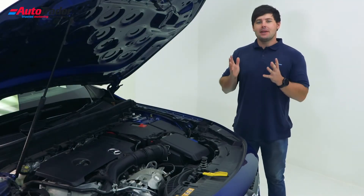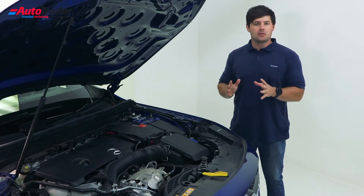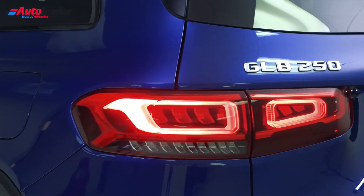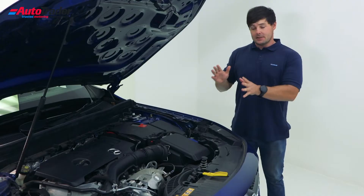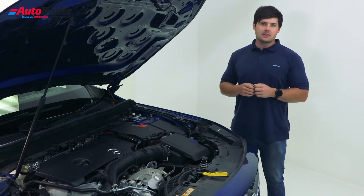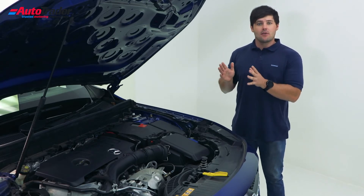The GLB lineup consists of four models, two diesel and two petrol. The 220D is available in a standard and an AMG Line, as is the 250 which is also available in an AMG Line. The key difference is that the diesel models are only available with the 4MATIC all-wheel drive system, whereas the 250 petrol models have front-wheel drive only.